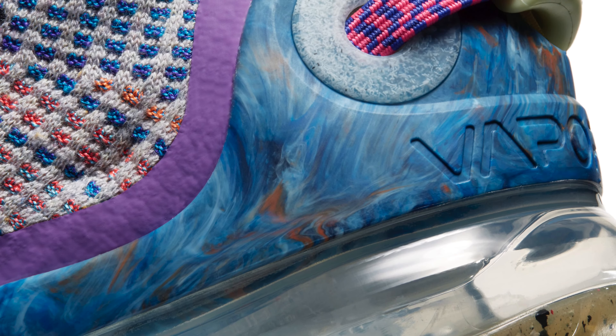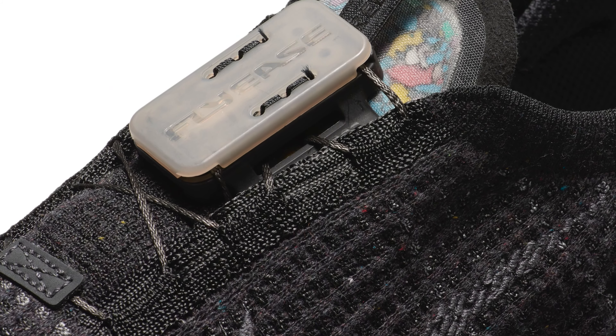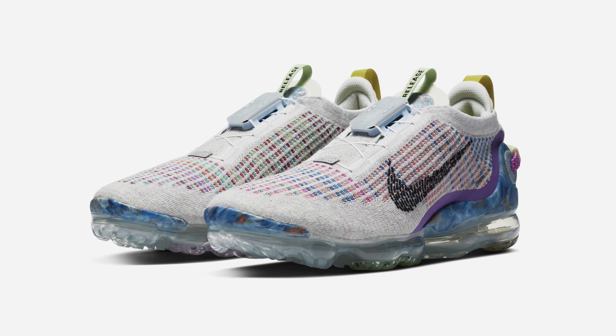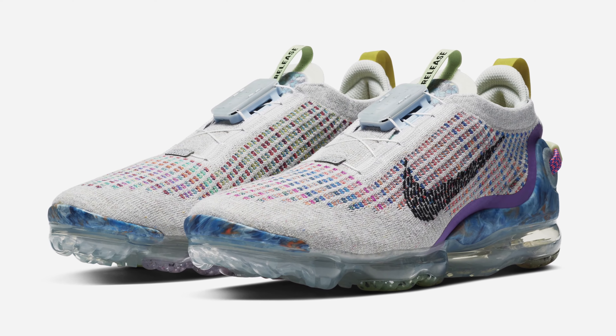The biggest change between last year's VaporMax and this year's is the brand new lacing system — it's got a FlyEase lacing system. Rather than tying laces, you pull a pull tab towards the heel of the sneaker, which pulls wires over the top of your foot closer together to tighten the shoe — very similarly to how the Nike Adapt BB works, except obviously without motors. To get out of the shoe you just pull a pull tab on the tongue, which completely loosens it. It's a very futuristic looking shoe at $220, but if you're into it and you like the recycled materials, it's definitely worth picking up.